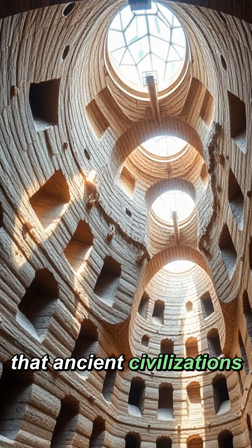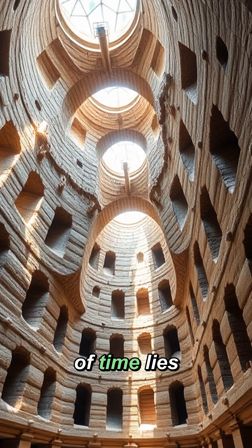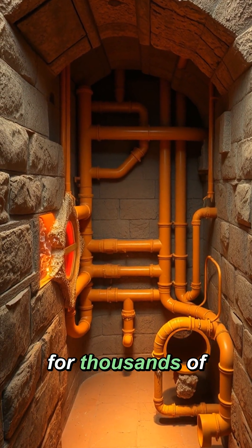Did you know that ancient civilizations had climate control systems that rival our modern technology? Beneath the sands of time lies an extraordinary discovery: underground libraries that perfectly preserved knowledge for thousands of years.